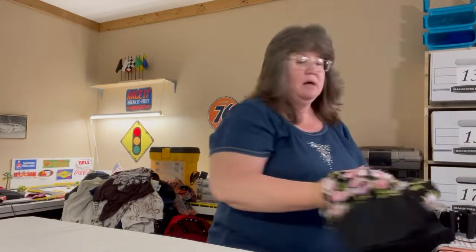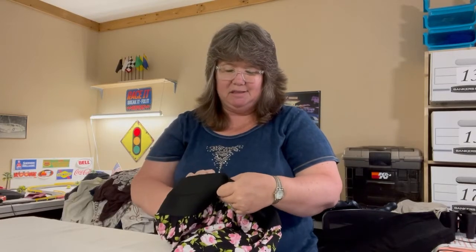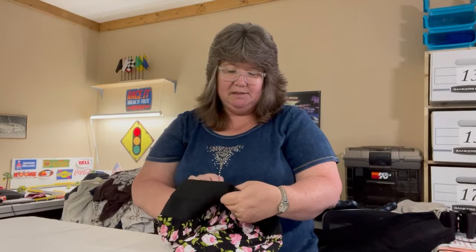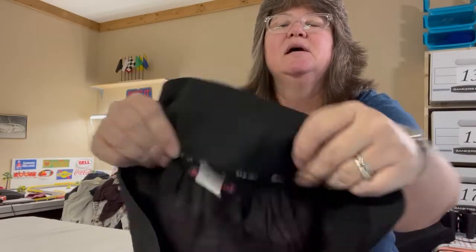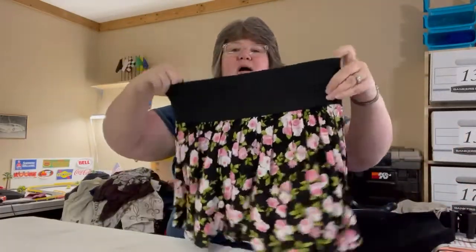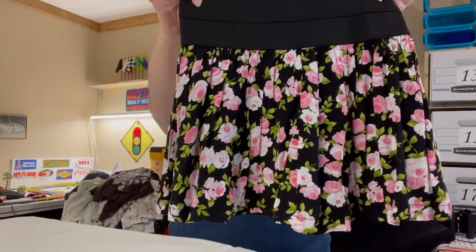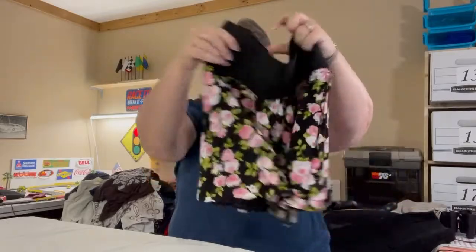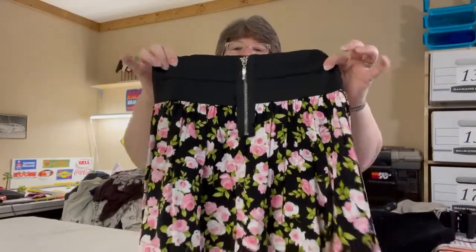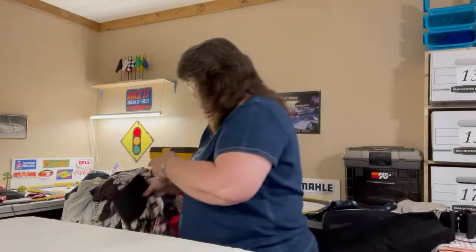Here's a really cute skirt — I love the wide band at the top. It's Joe Ben Bassett, size medium, 100% rayon. The wide band at the top is stretchy, and the skirt has beautiful black with gorgeous pink roses. It's fully lined, definitely a mini skirt, with an exposed zipper in the back.